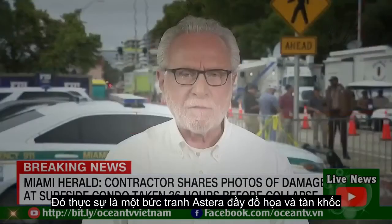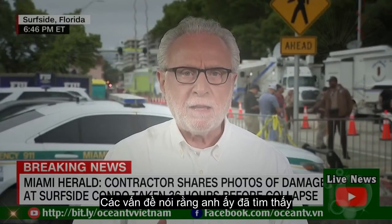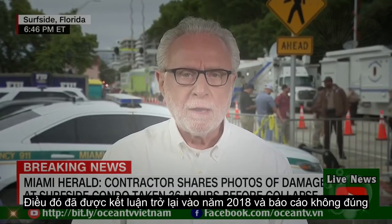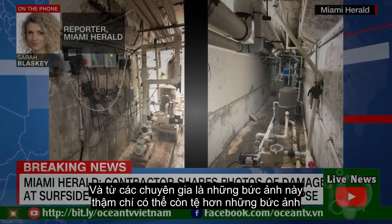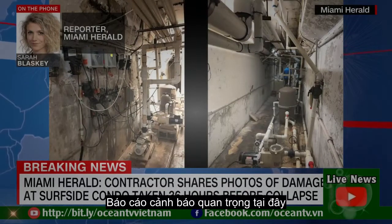It's really such a graphic and devastating picture. The issues that he found just days before the collapse of this building actually mirrored the warning concluded back in 2018 in that report. What I understand from experts is that these photos may even be worse than what was described in the 2018 report, though there is an important caveat here.